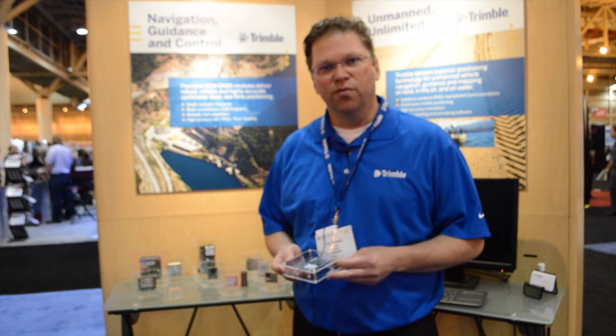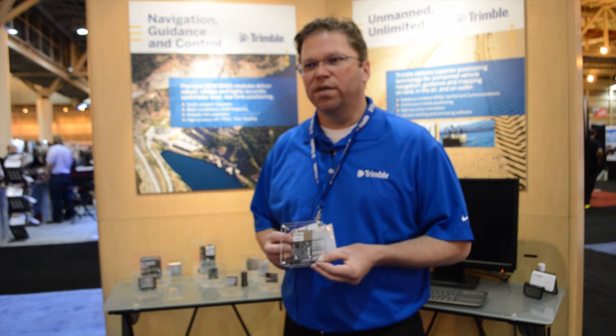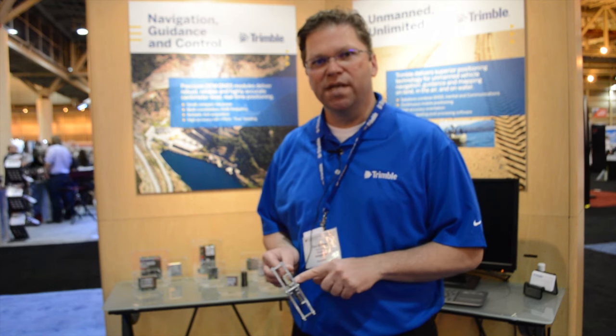The MB2 is a new release for us here at the show. It also does L-band using the Trimble RTX network, so it can give you down to 10 centimeter accuracy through a subscription. It also has dual RF input, so it'll do heading, and you can put two of these boards together for an attitude solution.